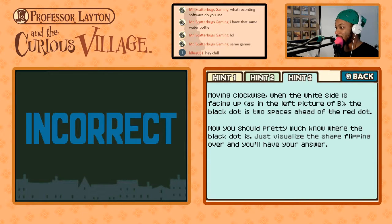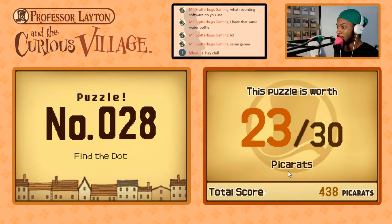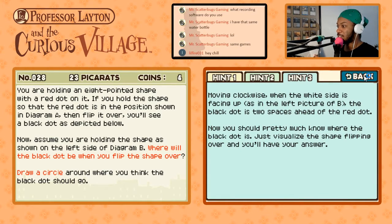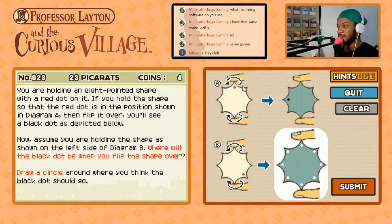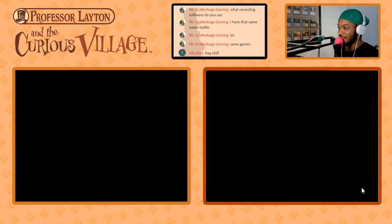Moving clockwise. The black dot is two spaces ahead of the red — moving clockwise. Clockwise. You'd find it two before. So then clockwise... I did this one already. That was the first one I said. My diagram hasn't even changed. That's the first one I said. There we go. Layton, let us move past this puzzle.